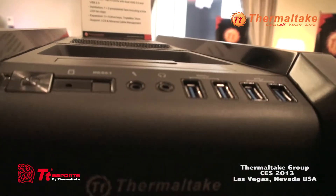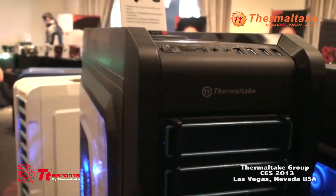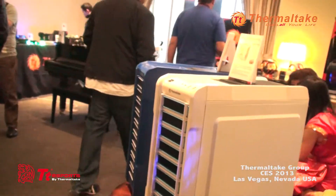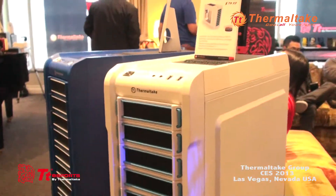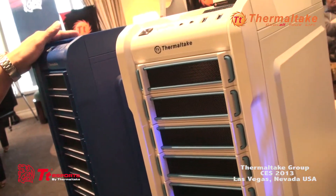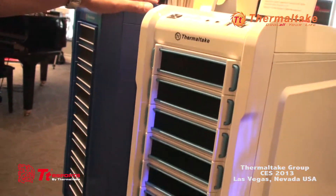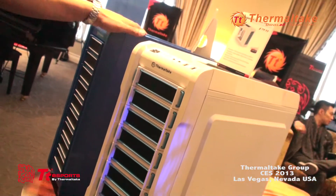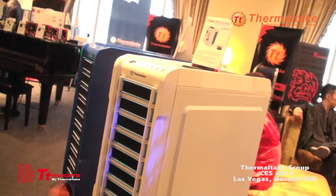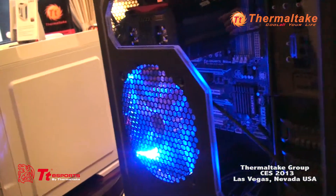We're also going to be including different colors with the Chaser A31 series — a Snow Edition as well as our new Thunder Edition in this blue color. We're still playing around with other colors, but this should be available Q2, maybe end of Q1. Pricing will be around $79.99 for the A31, around $100 for the A41, and around $130. And that's it for CES 2013 Thermaltake chassis.